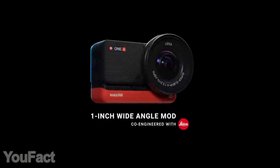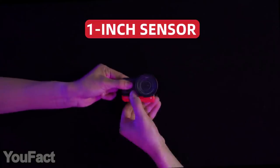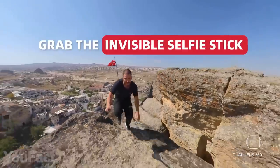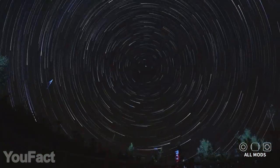You can also get the 1-inch module, which is co-engineered by Leica. This lens should be great for low-light environments. It's still an action cam, so it's super compact. It's waterproof, and it comes with the invisible selfie stick in case you don't have a drone. It supports up to 1TB of microSD storage.